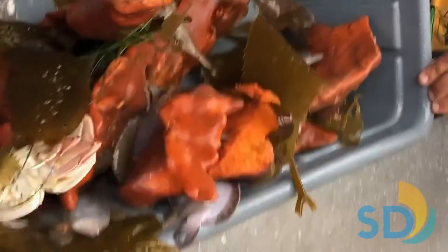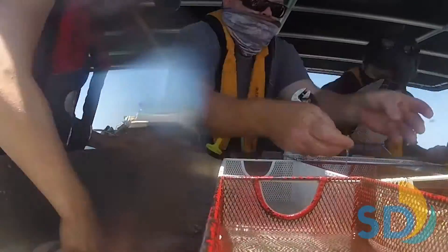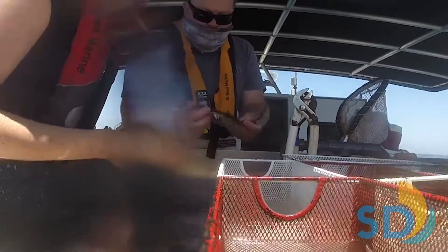During a single 10-minute trawl, we have brought in hauls as heavy as over 1,500 pounds. So, this step is all hands on deck while we gather essential data before quickly returning the animals back to the sea.